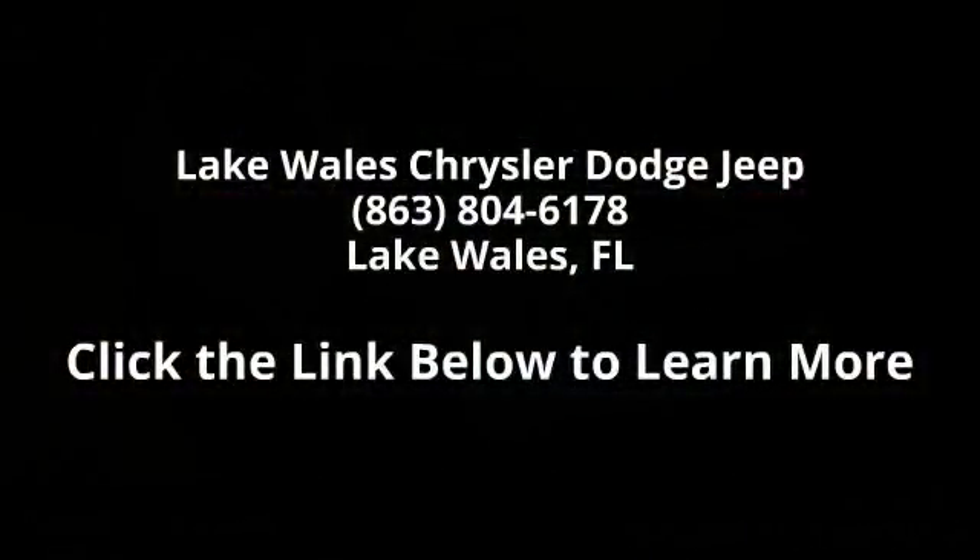Transmission: 9-Speed 948TE Automatic. Engine: 2.4L 4-cylinder MultiAir. Remote Start System, Premium Leather Group included, and Air Conditioning.